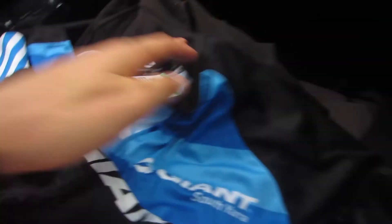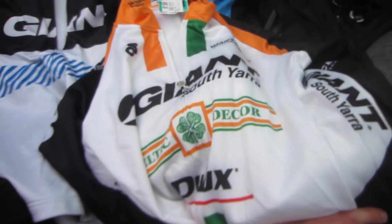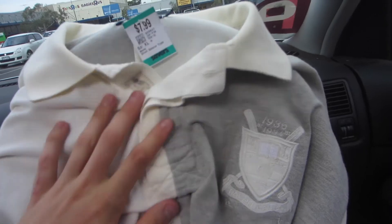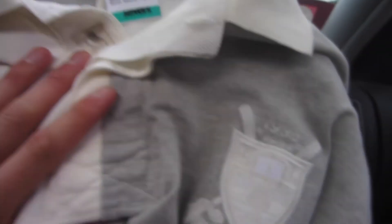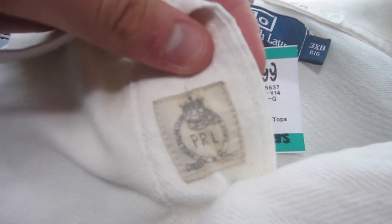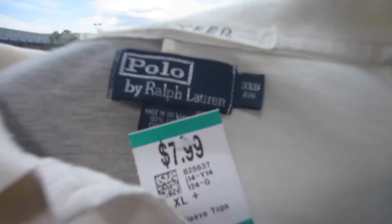I think they're both extra larges. I might even bundle them all together for a huge lot of $120. The last item was this really unique Ralph Lauren three-extra-large polo shirt — cool crest embroidery, plus some cool stuff going on behind the buttons there, and that was $8.